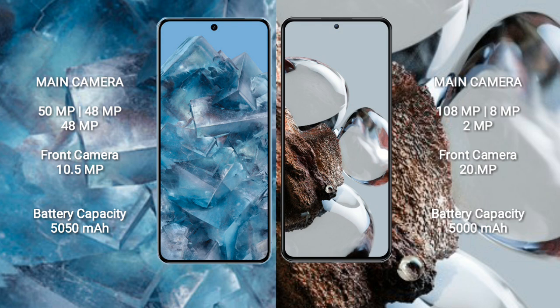Google Pixel 8 Pro has a 5050mAh battery with 30W fast charging support. Xiaomi 12T has a 5000mAh battery with 120W fast charging support.